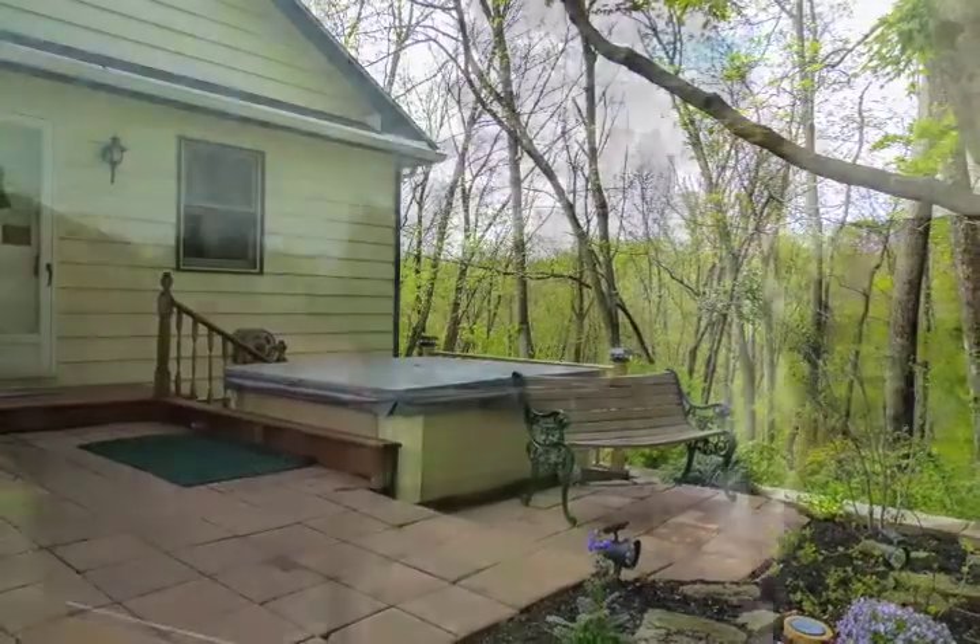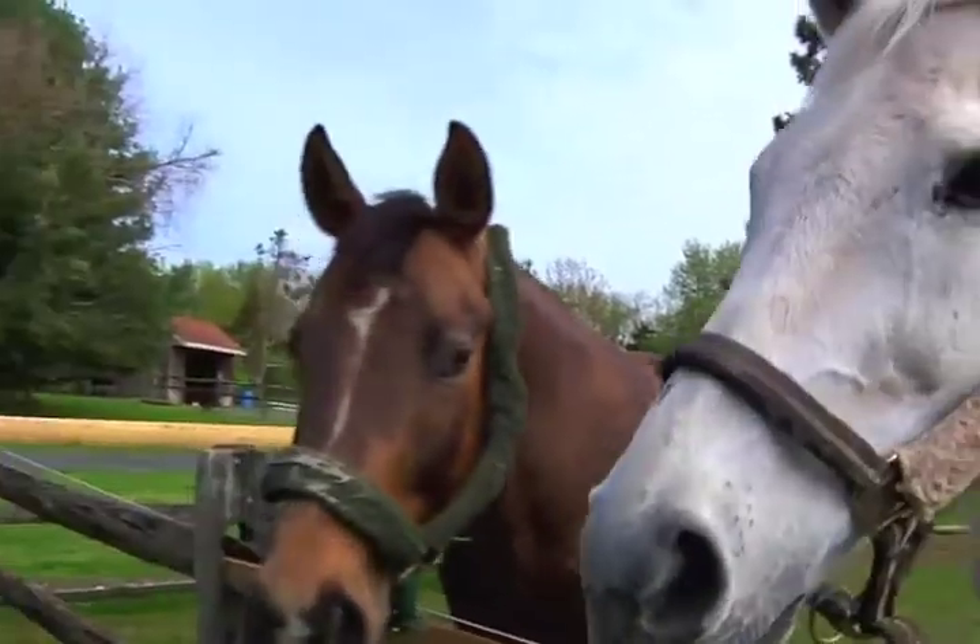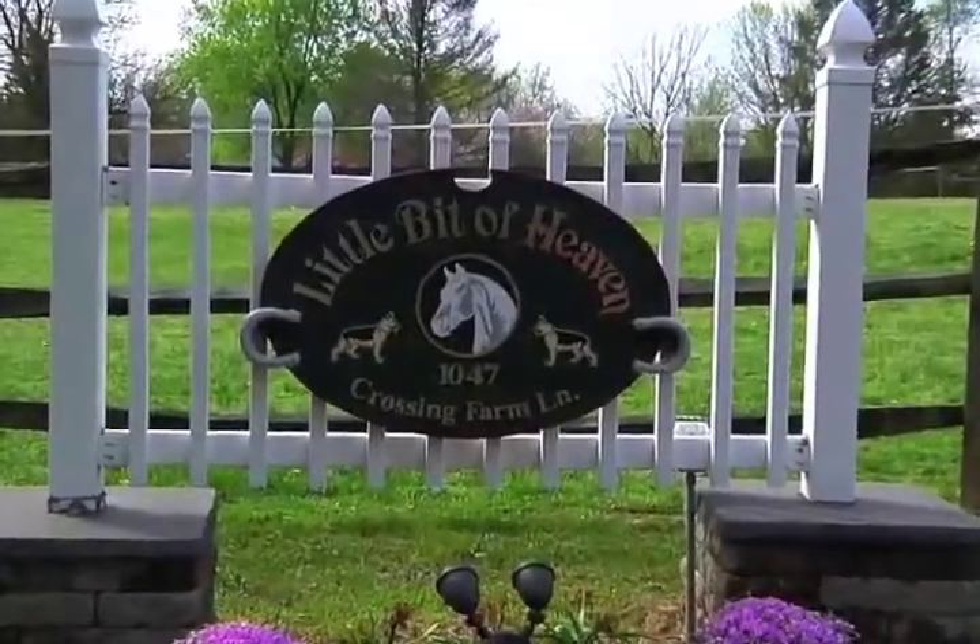Call today for your private tour. This gem of a property will not last.